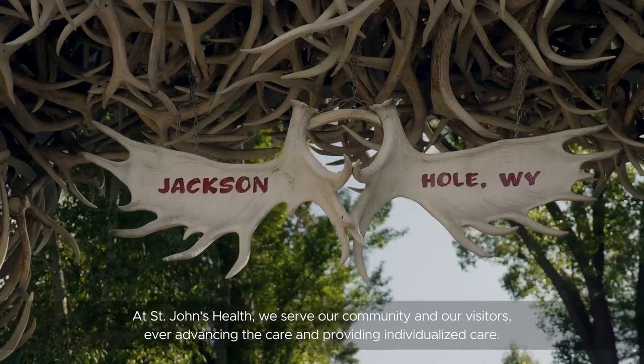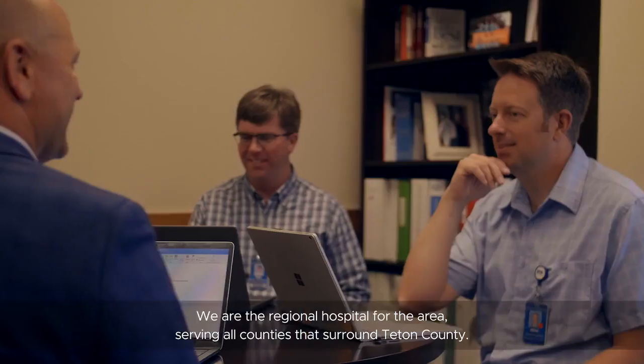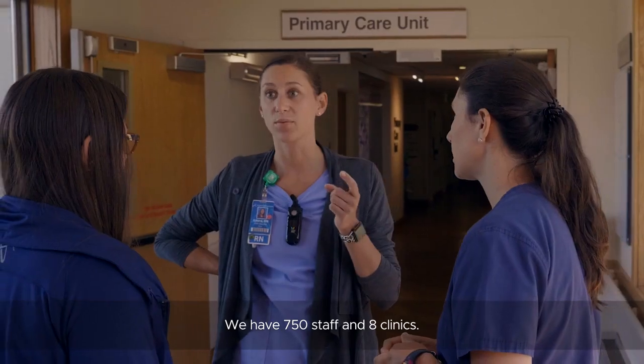At St. John's Health we serve our community and our visitors, ever advancing the care and providing individualized care. We are the regional hospital for the area, serving all counties that surround Teton County. We have 750 staff and eight clinics.